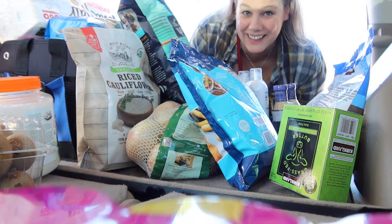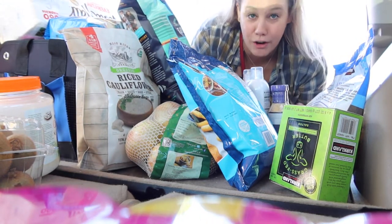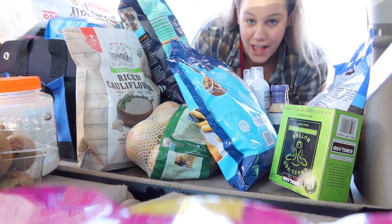This is a lot of stuff. Like, so much. $534 — my largest Costco haul ever.